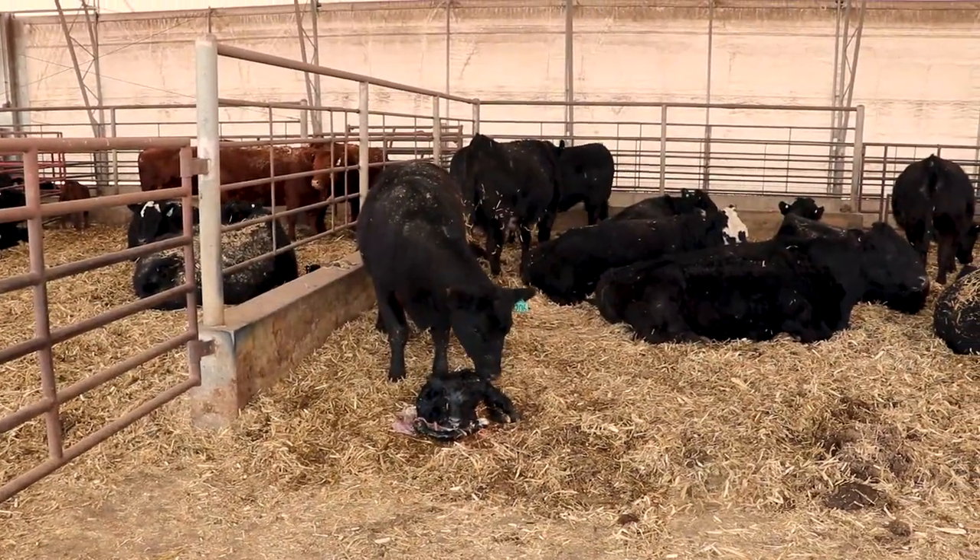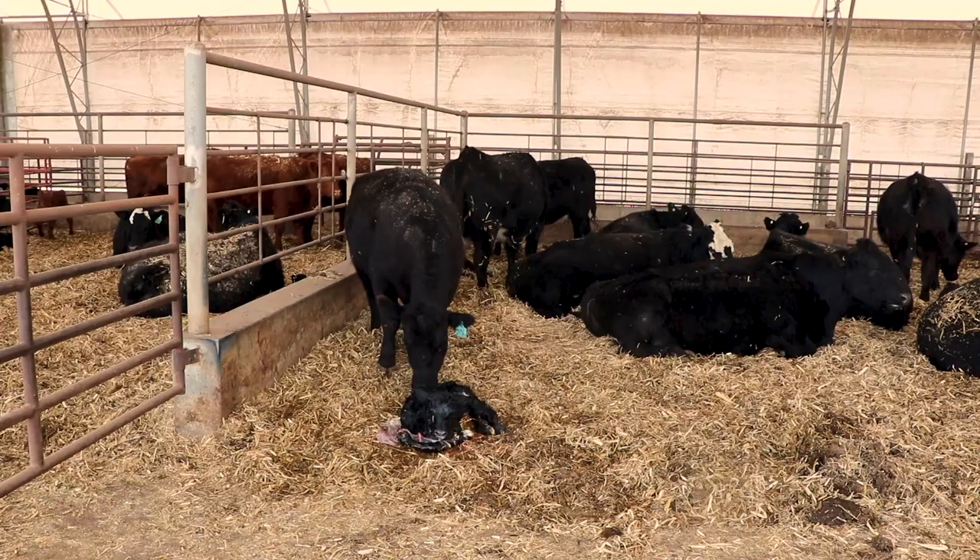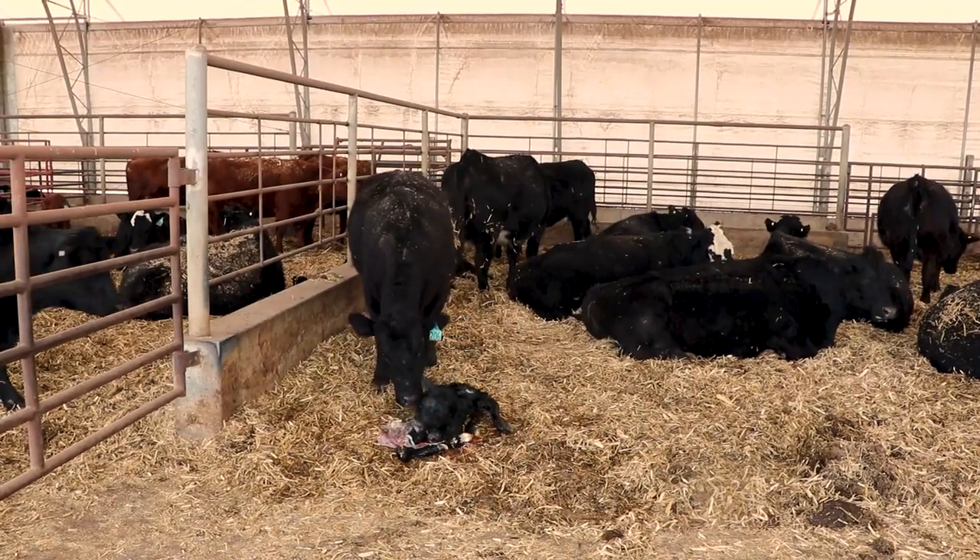I think our conception rates are better, mainly because the bulls aren't running around on pasture — they're in a small pen.